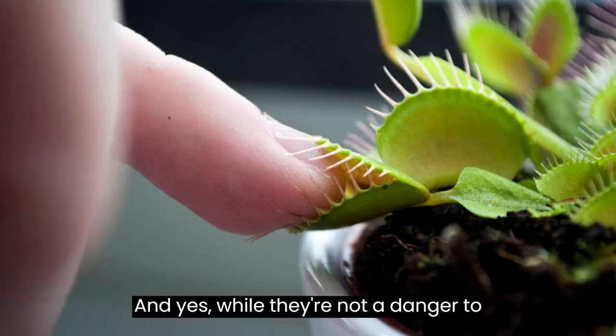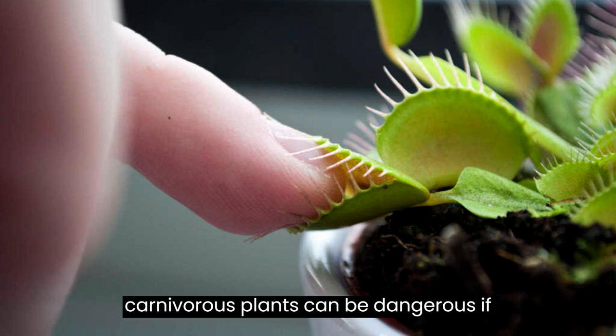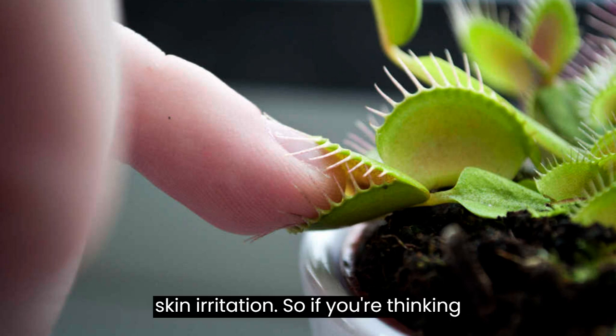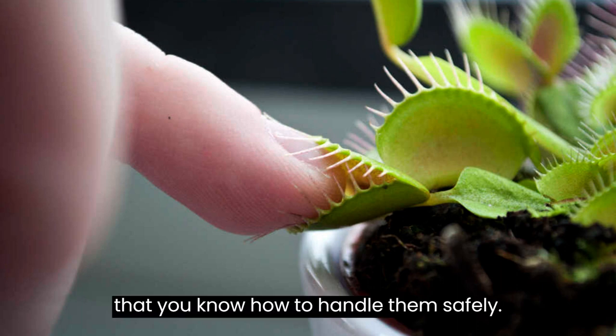That decline in insect species can in turn have a domino effect on the entire food chain. And while they're not a danger to humans in terms of them eating us, some carnivorous plants can be dangerous if handled incorrectly. Some have sharp leaves or thorns, and others can cause skin irritation. So if you're thinking about having one at home, it's important that you know how to handle them safely.